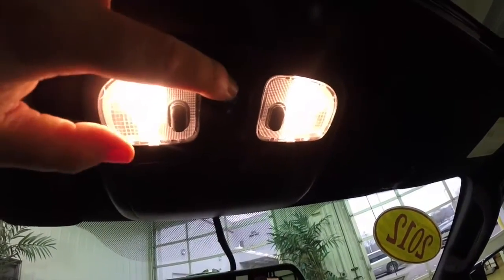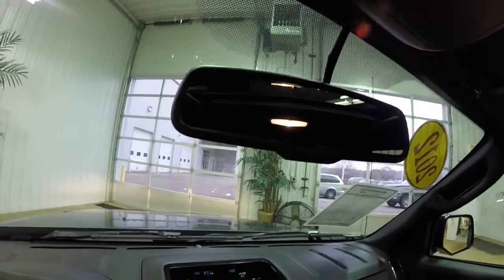Moving overhead, you have map lights, your sunroof control, and a sunglasses holder. There is also an automatic dimming rearview mirror with an integrated microphone for the Sync system.